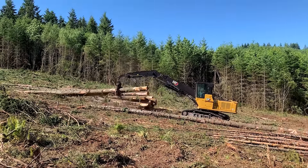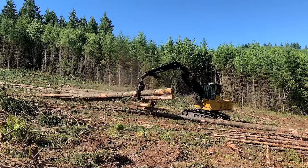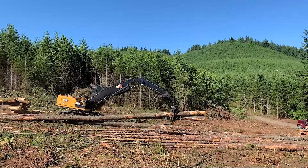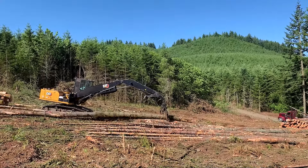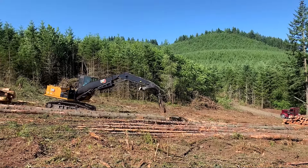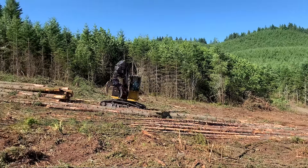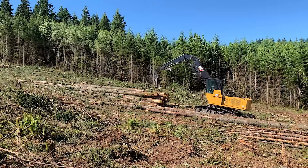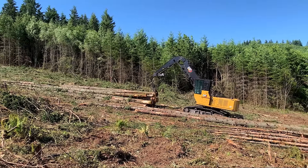Shovel logging can seem like a slow process, but what you don't realize is he's moving a lot of wood every single one of those grapple pulls. Impacts on the ground are less, and you can put brush underneath you during wet times to keep working. It's a very effective ground-based operation.